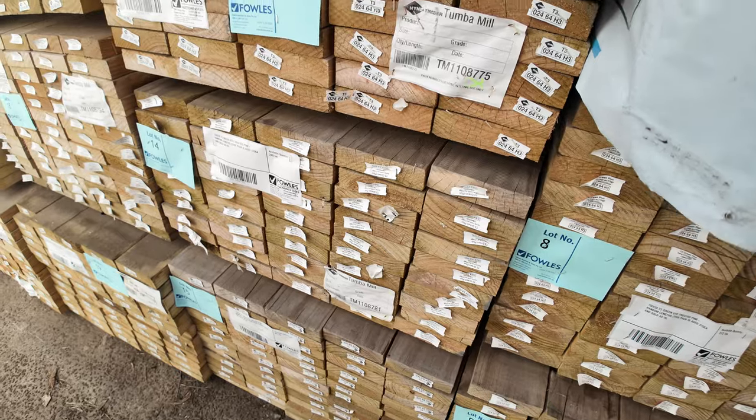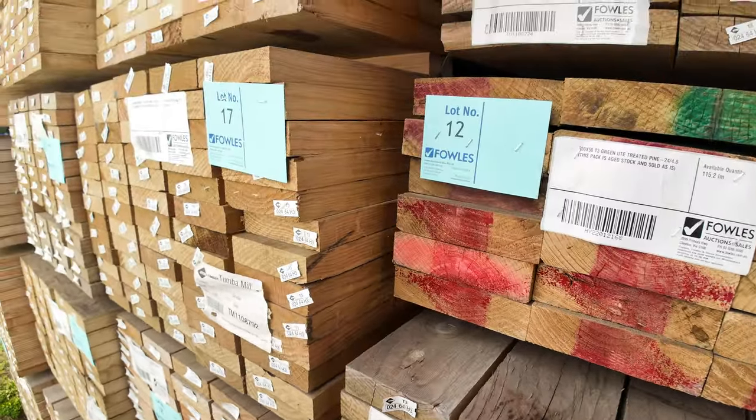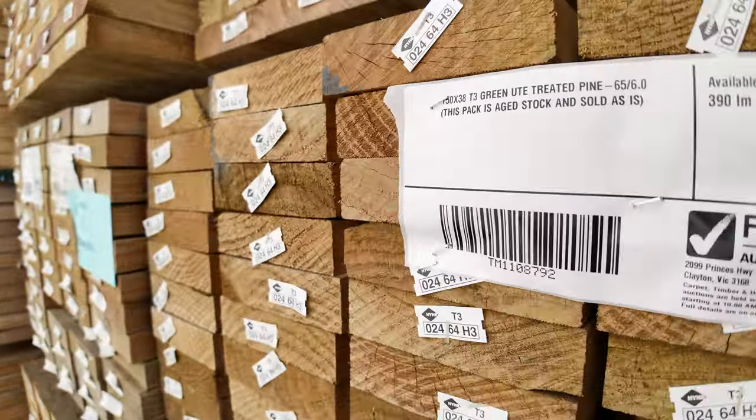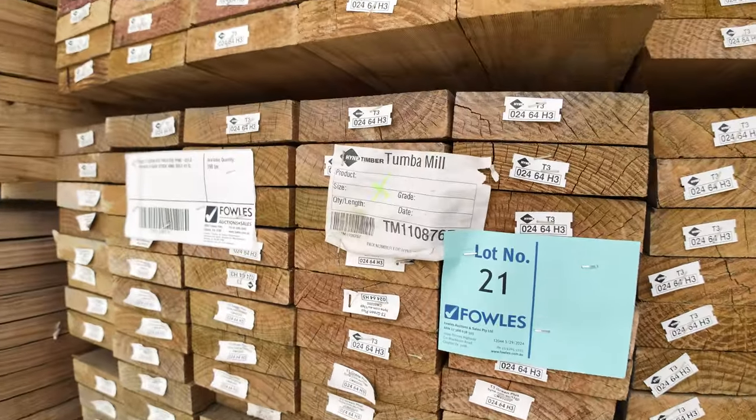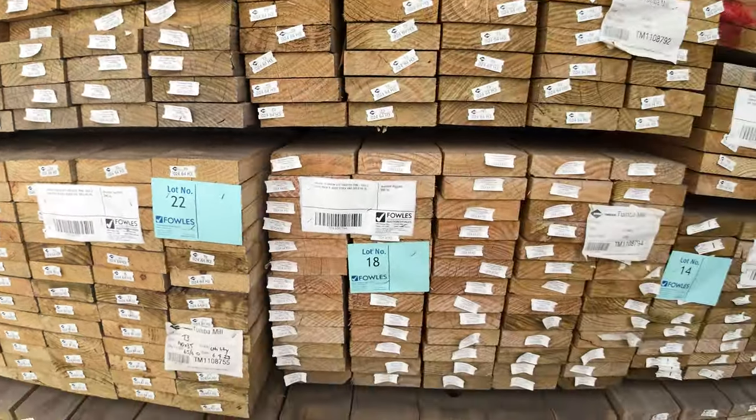There's all the stuff in behind here - mostly it's 150 by 38 utility grade treated pine. Some random length packs, also some 6 metre set length packs as well. All to clear, guys. How good is this? Absolutely outstanding auction.